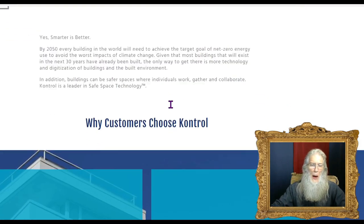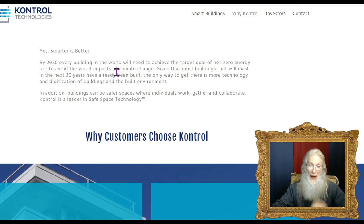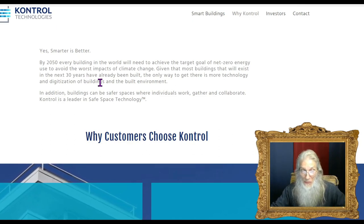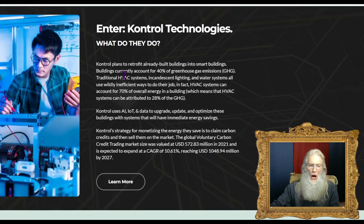By 2050, every building in the world will need to achieve net zero energy use to avoid the worst impacts of climate change. Since most buildings that will exist in the next 30 years have already been built, the only way to fix them is to bring technology to them — and that is exactly what Control is doing. Traditional HVAC systems, incandescent lighting, and water systems are wildly inefficient. HVAC alone can account for 70% of all energy used in a building and approximately 28% of greenhouse gases.